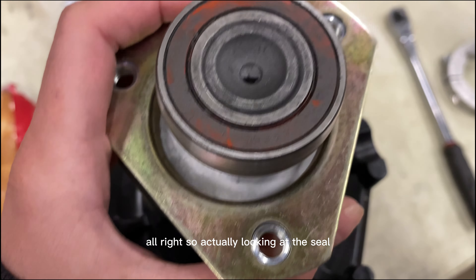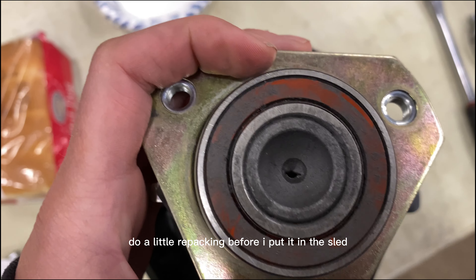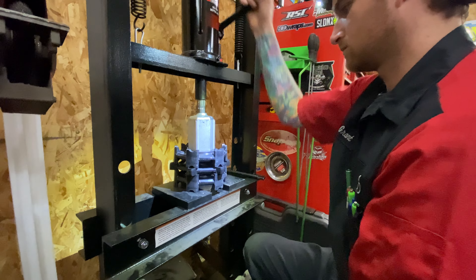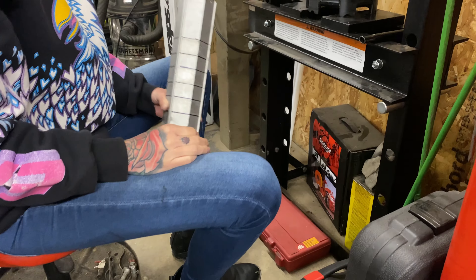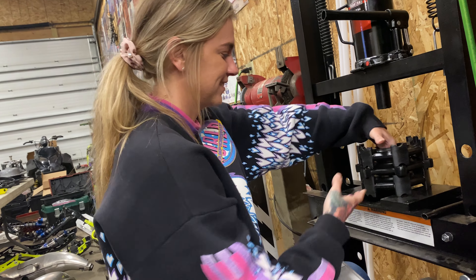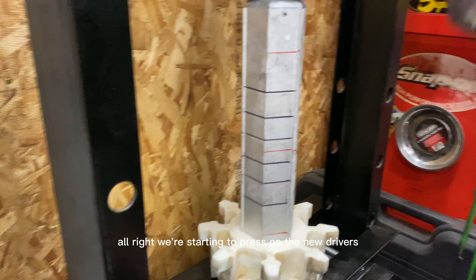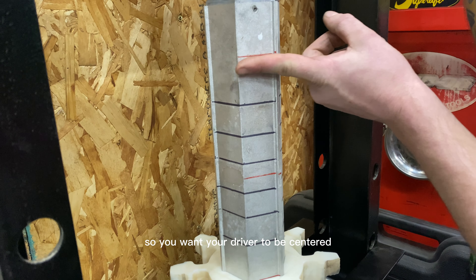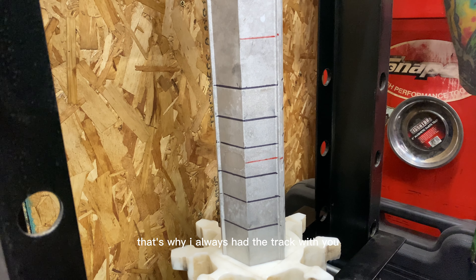Actually looking at the seal, we're gonna clean it up, take the cover off, and do a little repacking before I put it in the sled. We're starting to press in the new drivers. This is the edge of the window on the track, so you want your driver to be centered and then you might have to play around with it just a little bit. That's why you always have the track with you so you can check it.